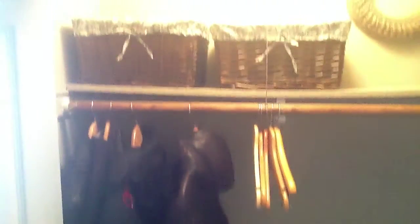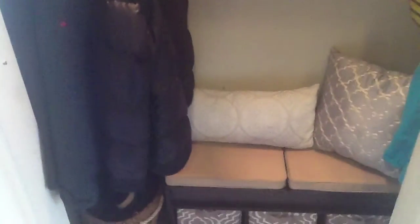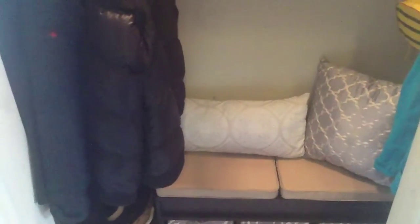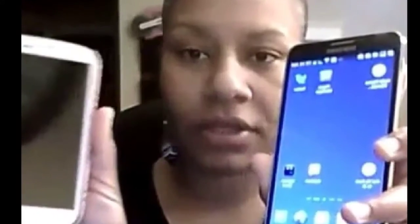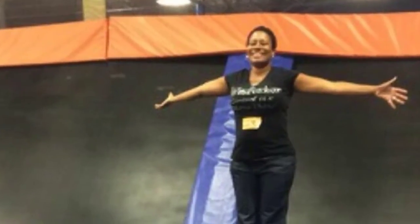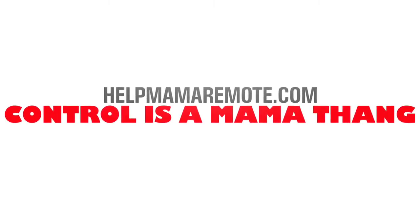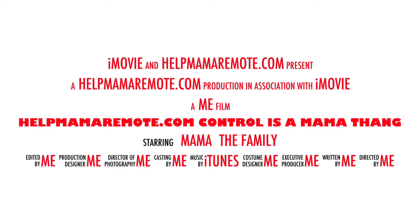I was excited to get that project done. That was my organization project of the week — Zone 1, the coat closet. That's one project out of the way, and of course now it's just a matter of maintaining it and keeping everything okay. Thank you guys for watching. This is Nicole with HelpMamaRemote.com — bye bye, see you next time!